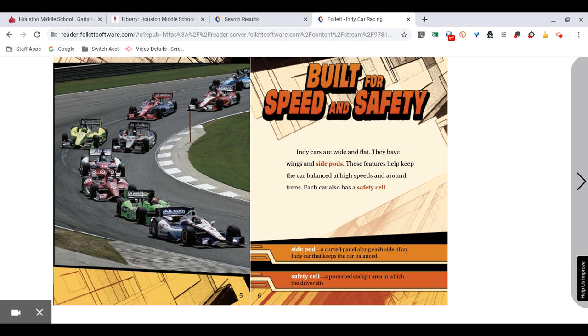Built for Speed and Safety. IndyCars are wide and flat. They have wings and sidepods. These features help keep the car balanced at high speeds and around turns. Each car also has a safety cell. A sidepod is a curved panel along each side of an IndyCar that keeps the car balanced. Safety cell: a protected cockpit area in which the driver sits.